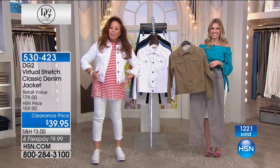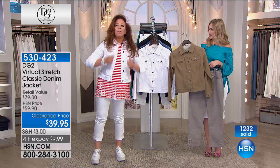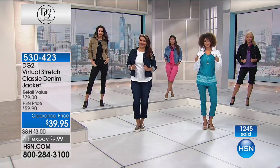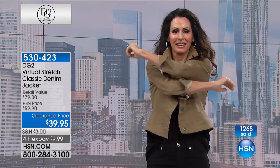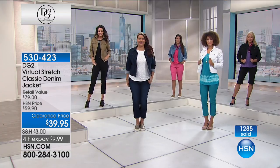The most expensive denim we work in is virtual stretch. Natalie looks so happy stretching it — she can move, she can stretch, she can dance. She popped the collar, she rolled the sleeves. There's so much versatility to either dress this up or dress this down. We're going to go out to New York, where Joanne is joining us this morning — Joanne picked up the olive this morning.